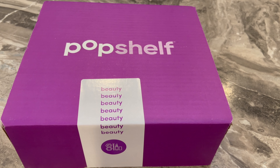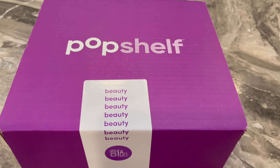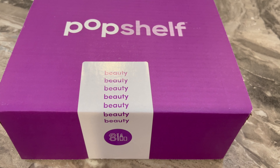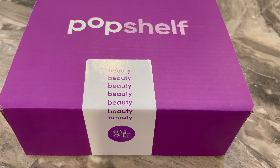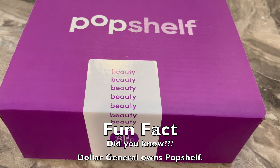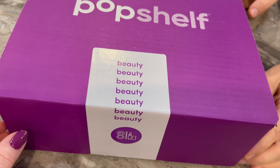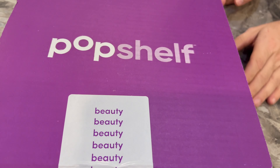Hey y'all, welcome back to my channel! We have a mystery box here from Pop Shelf. You can sign up at Pop Shelf when you go in their store, if they have any available. All you have to do is sign up with your email address and you get a mystery box for free. This one says 'beauty' — some of them say 'chef.' We already took the tape off but I have not seen what's in it.